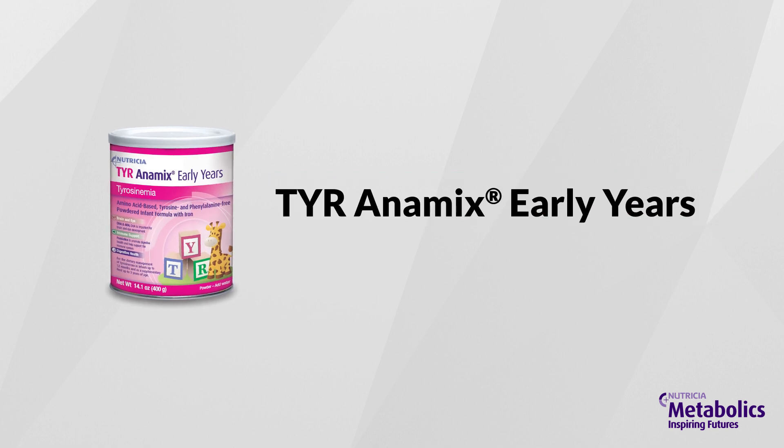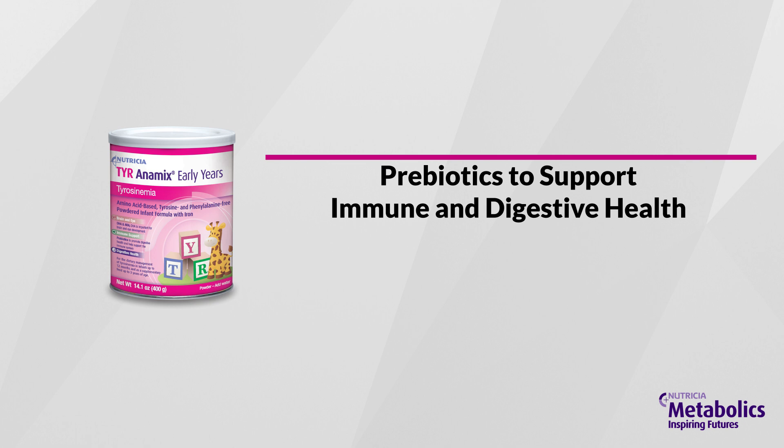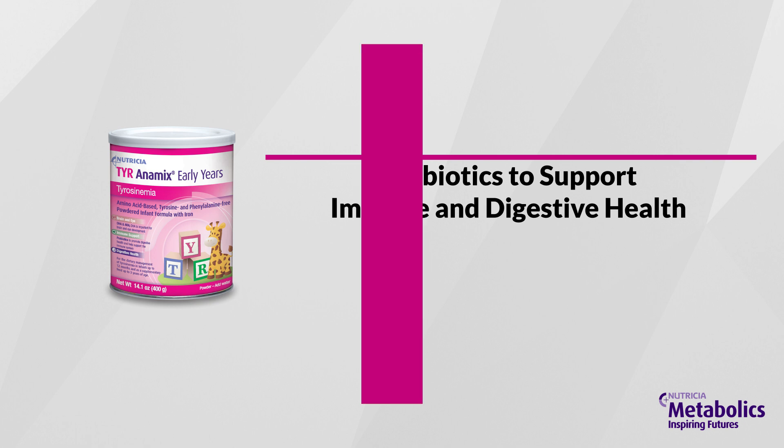TYR Animix Early Years is the first HT1 infant formula to contain DHA, ARA, and prebiotics. DHA helps your baby's brain and eye development, while the prebiotic supports immune and digestive health.